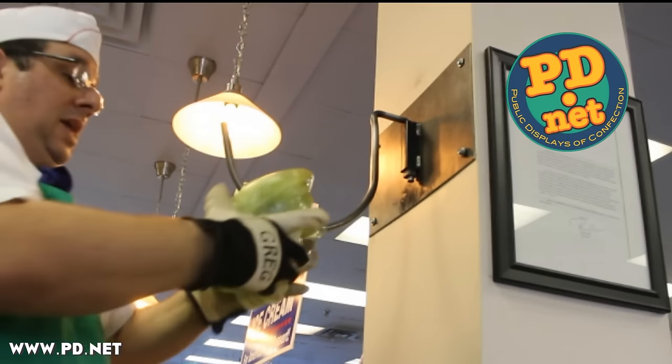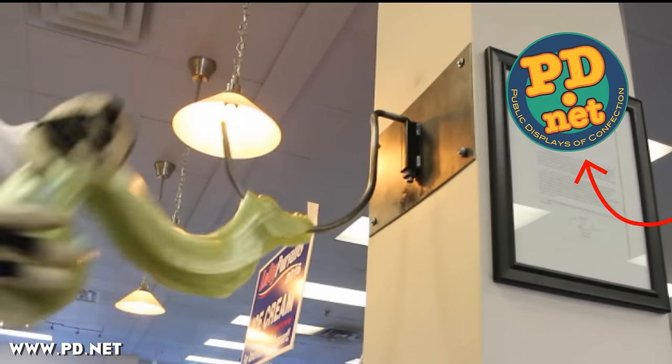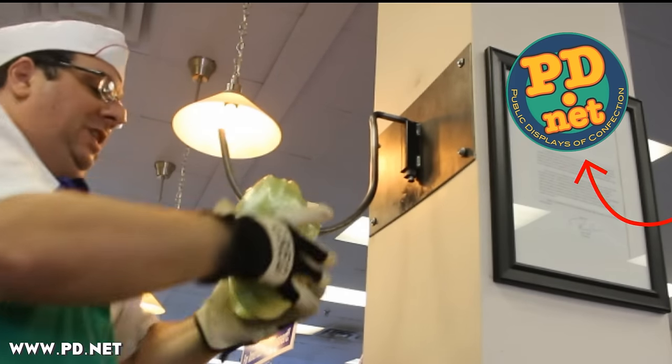If you'd like some of this candy or our other candies, just visit our website at www.pd.net, or if you're ever in Tallahassee, you can visit Lofty Pursuits in person.